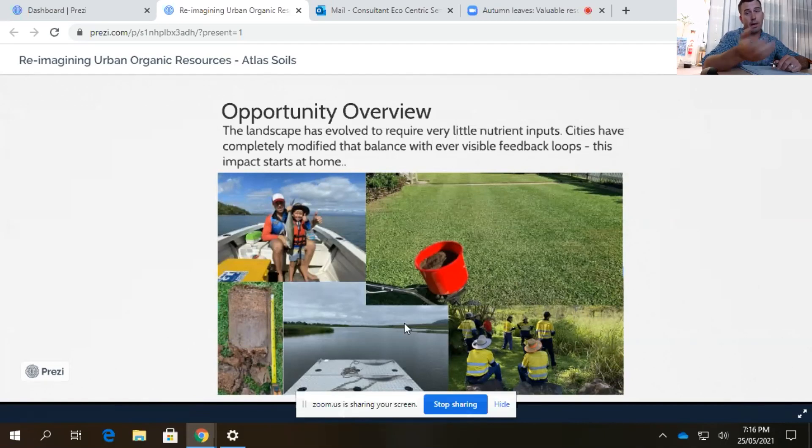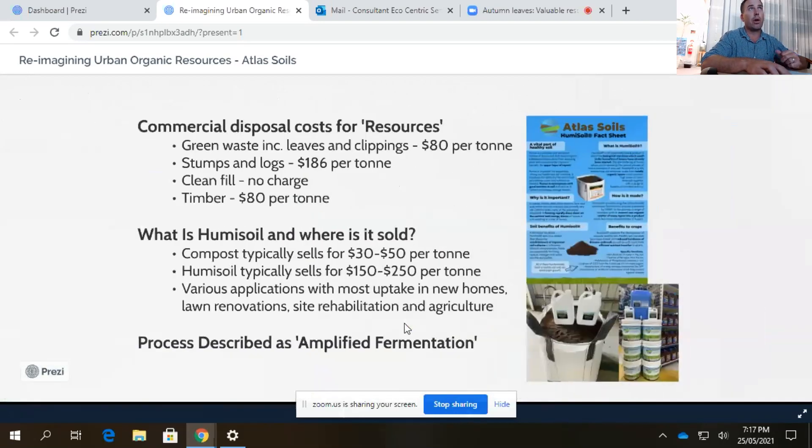Those organic residues — from mowing — either end up in a catchment, a landfill, or wash away from vegetated assets. What I wanted to unpack is what could also be done with those resources. I'm looking at green waste and leaves very differently now that I've entered the commercial space with Atlas Soils. I wanted to explain what humus oil is as an alternative product to compost, where we're selling it, where it's being used, and then unpack exactly how we do it and the cost-benefit of the different inputs.